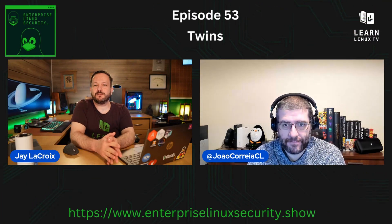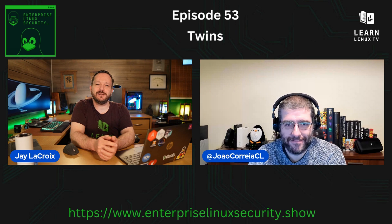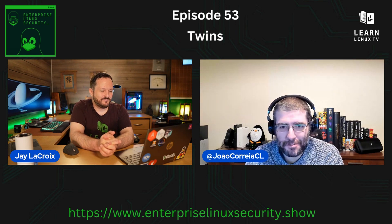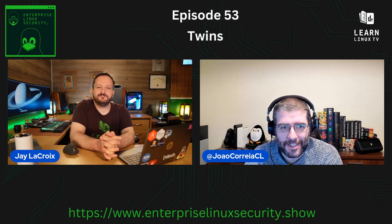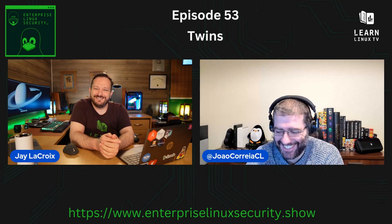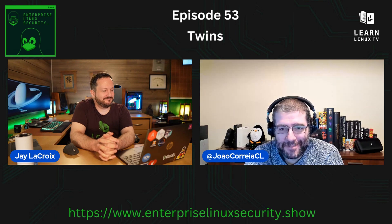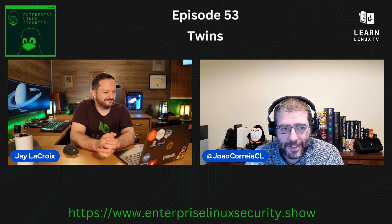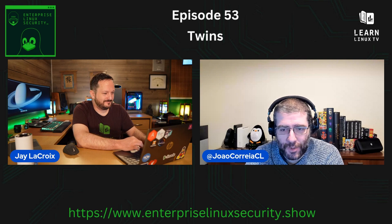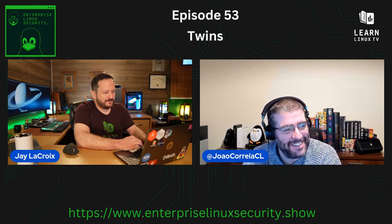Hello again everyone, welcome back to Enterprise Linux Security. How you doing, Joe? All good, Jay, as always a pleasure. 53 episodes in — that's a lot. I'm a little nervous because, you know, 53 — DNS is always a problem. So any issues, it's DNS's fault. Today we have a news story about security and a main topic after that. We'll be talking about twins — let's see what type of twins, and hopefully not evil twins.